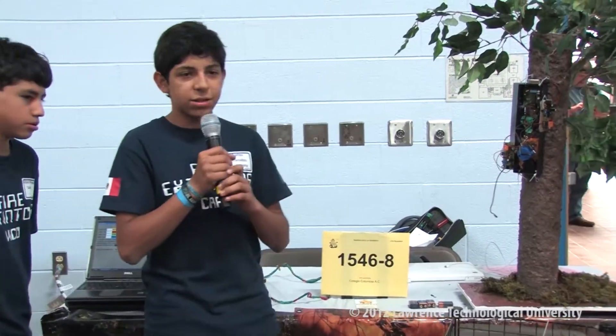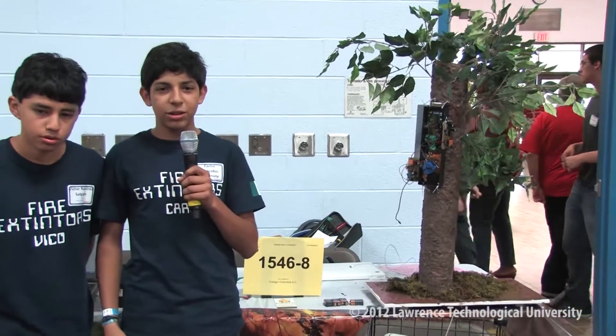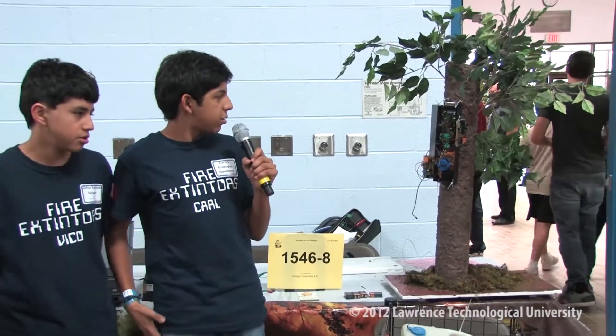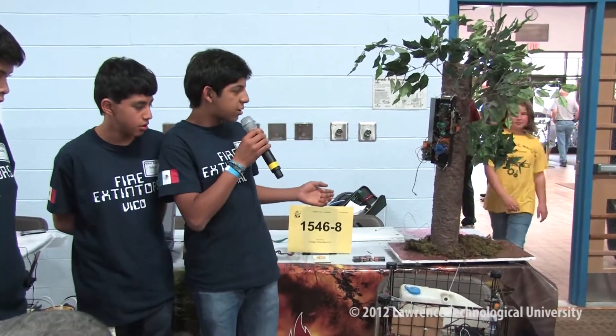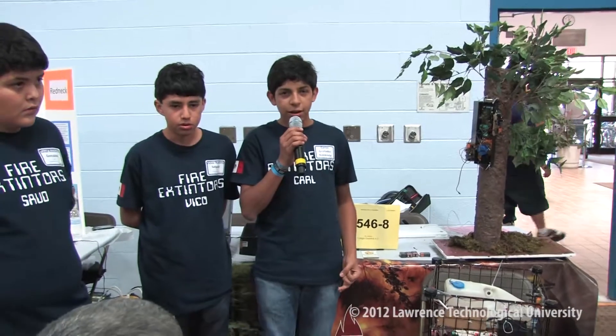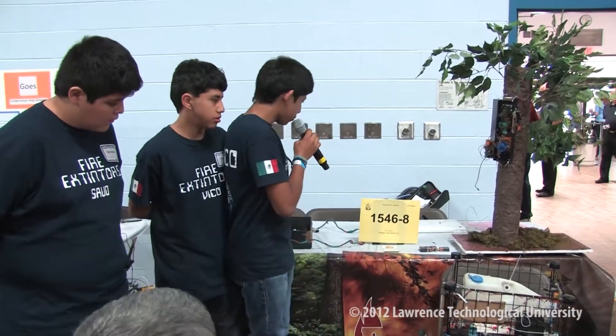There will be four different sensors in the forest. Number one, smoke sensor. Number two, noise sensor. Number three, movement sensor. Number four, temperature sensor. When one of those sensors detects something — smoke, temperature, noise, or movement — they will send a message to the receptors.